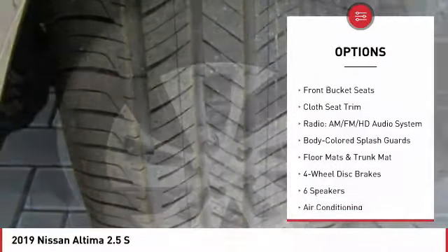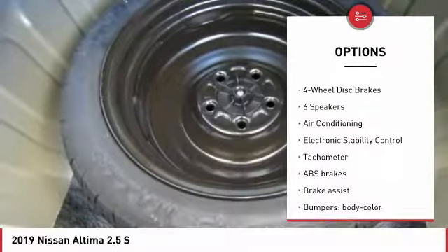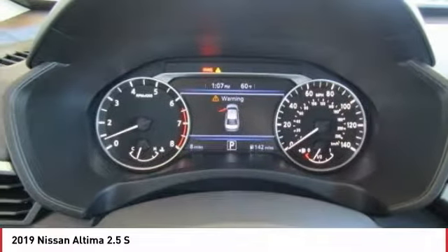Traction control, air conditioning, dual airbags, power steering, four-wheel disc brakes, center armrest, electronic stability control, power windows, rear window defroster, CD player.